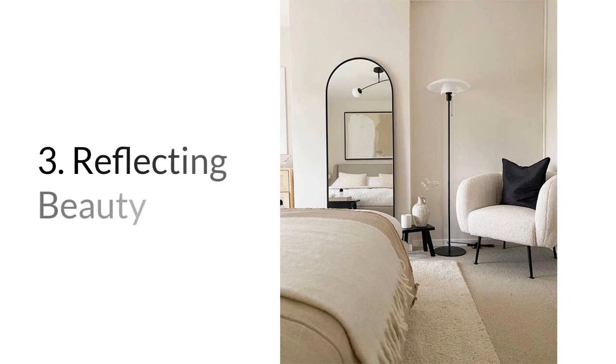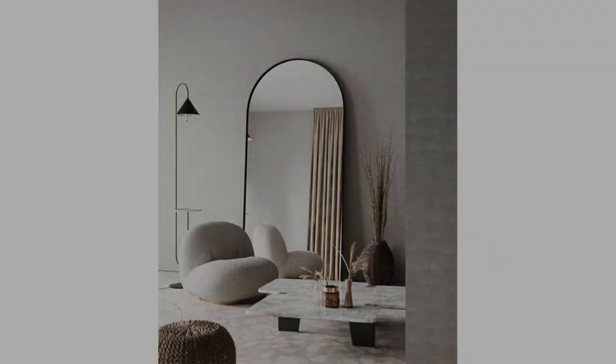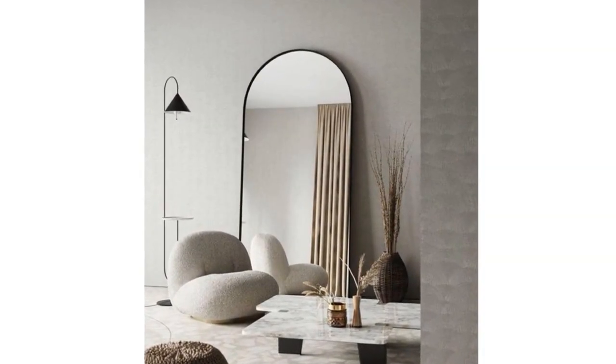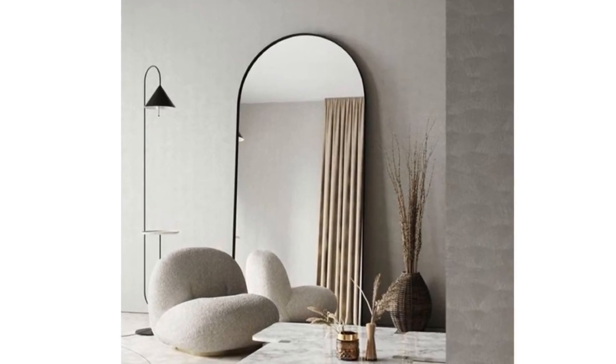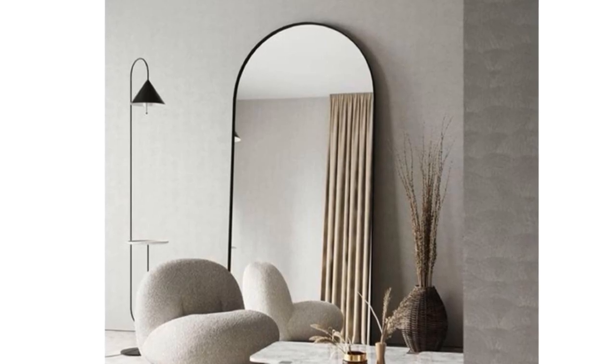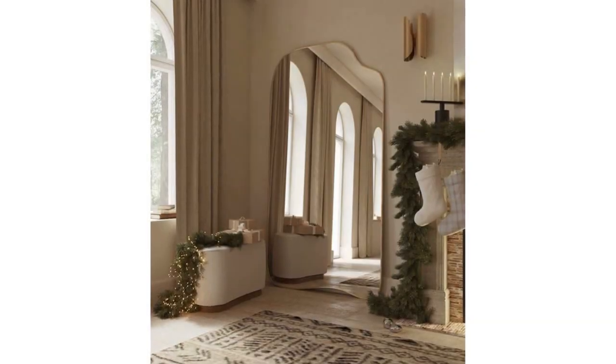Number three: reflecting beauty. Mirrors are decorators' secret weapon. Incorporating mirrors in your space not only adds visual appeal but also creates an illusion of more space and enhances natural light. Strategically place mirrors to reflect light and make your rental feel brighter and more spacious.